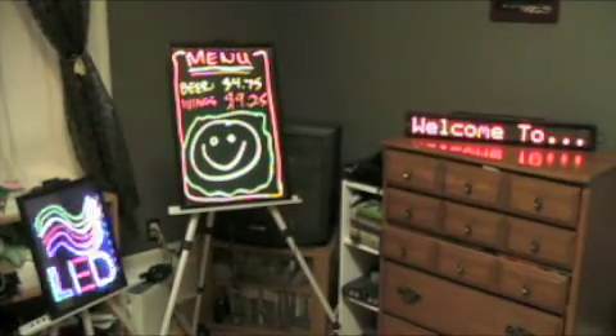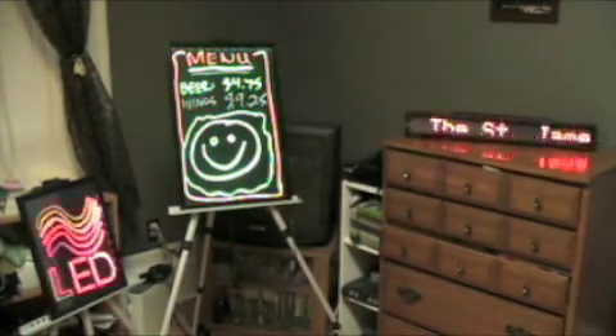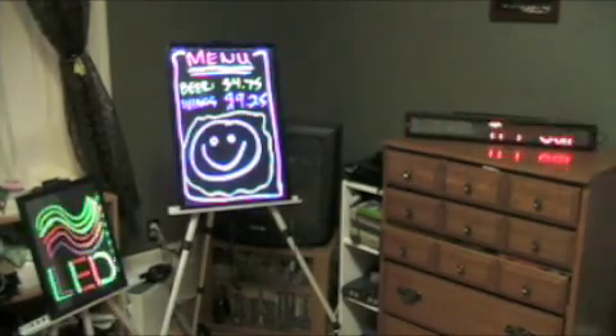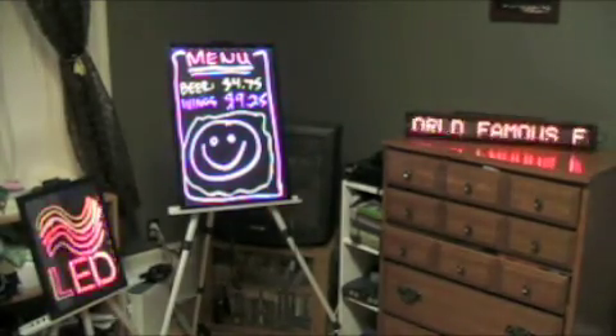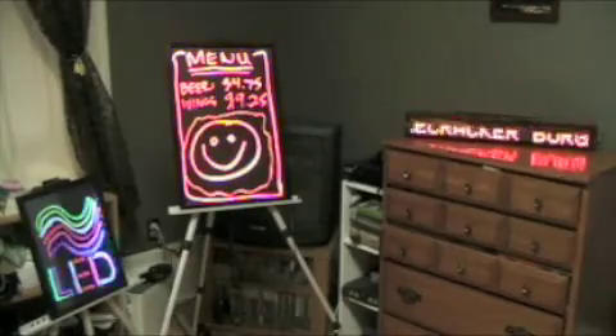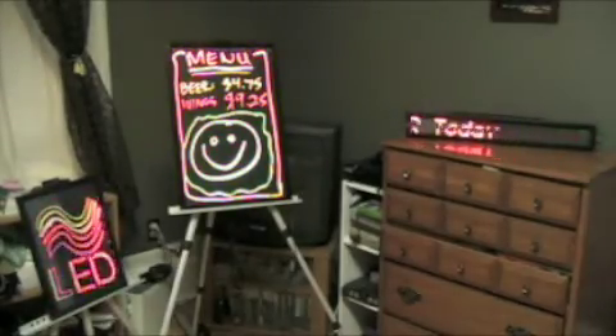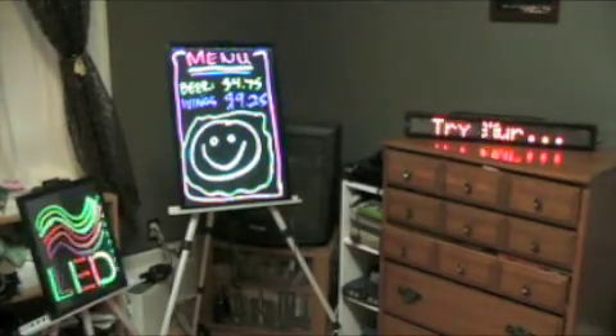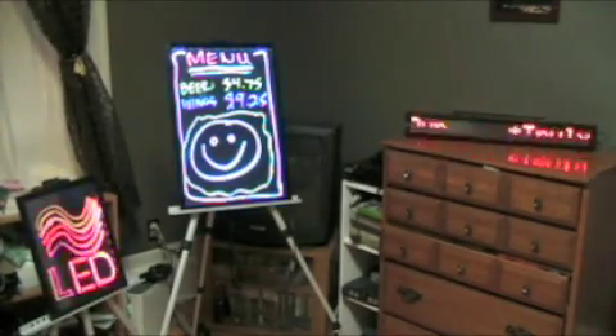Hi everybody. This is Patrick from www.engineeringshock.com and electroniclessons.com. Today I want to show you two of our most recent products. They're not so much geared toward board-level electronics, but rather advertising. As you can see on the right, we have our scrolling LED display.